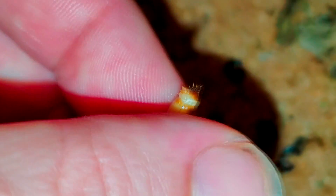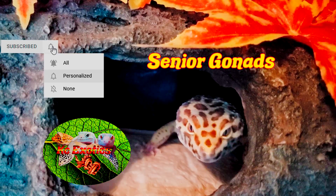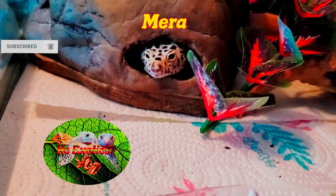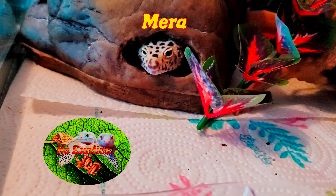So that about wraps it up guys. If you like this video, give it a like, a subscribe, and hit the bell icon for more videos in the future like this. And as always, from the Gizzards and I, have a wonderful day.